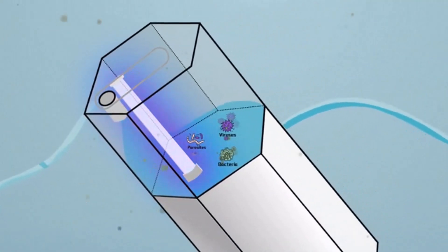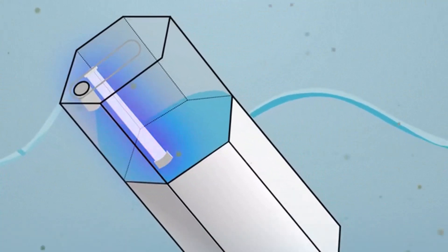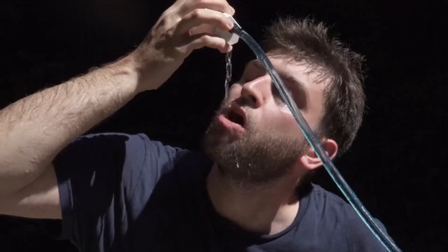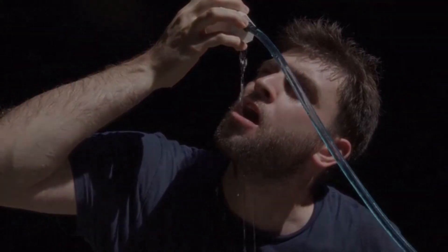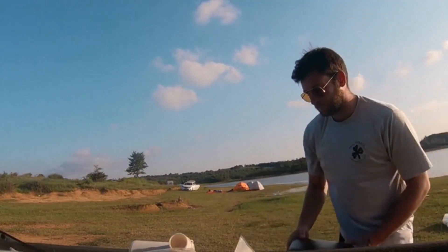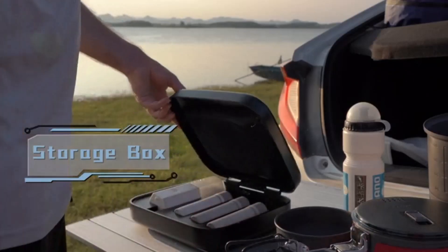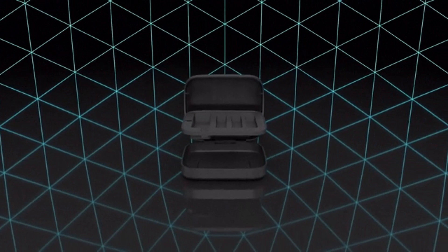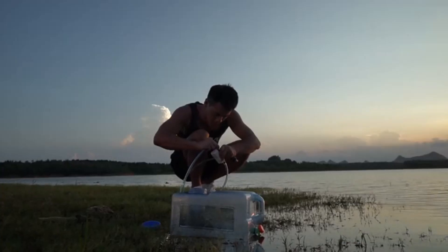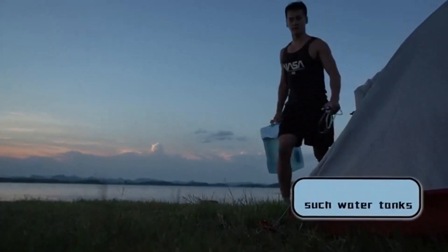Light Water also has an ultraviolet bactericidal chamber, which can inhibit the secondary reproduction of microorganisms, further removing bacteria and viruses in the water and making drinking water safer. The family set of Light Water is the mobile water station for each trip. The specially designed double-layer asphalt protection box is equipped with several filter elements with different performance, enough to purify more than 2000 liters of water.